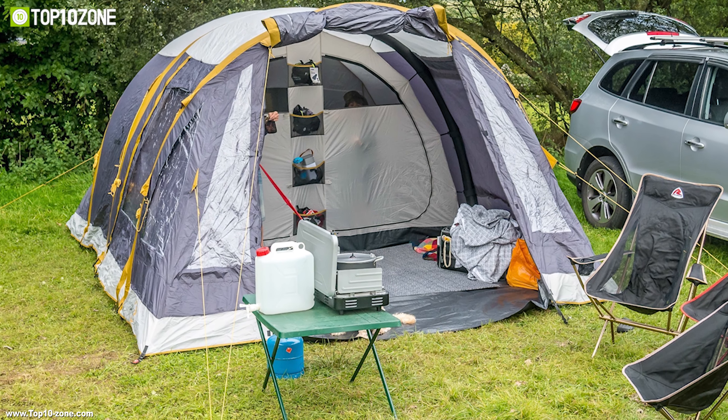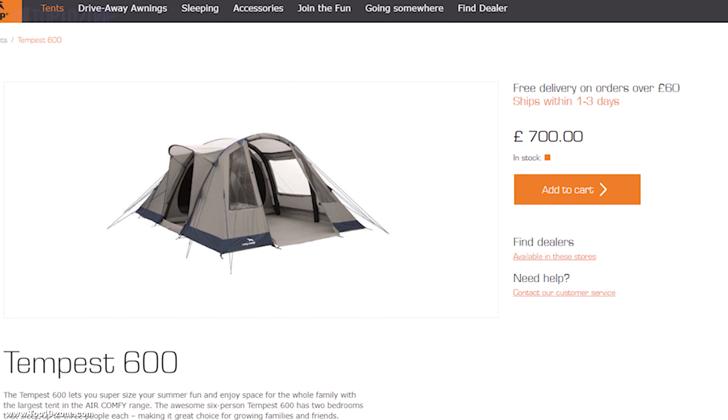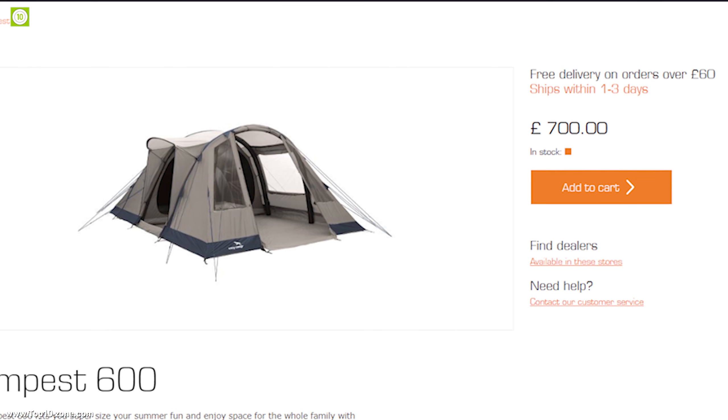Your camping trips will be more fun and enjoyable with the Tempest 600. With good reviews and ratings, you can get this tent online at around $780.